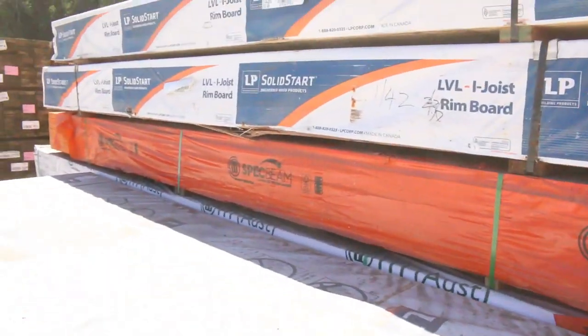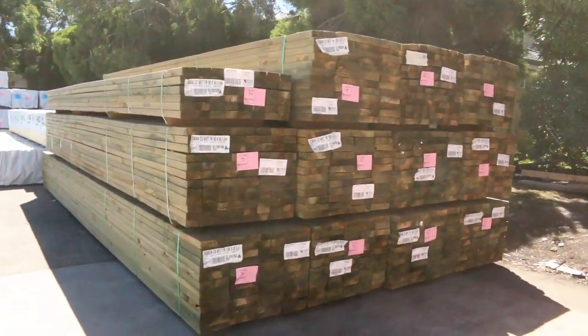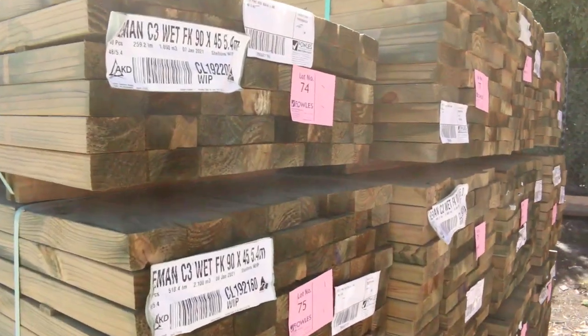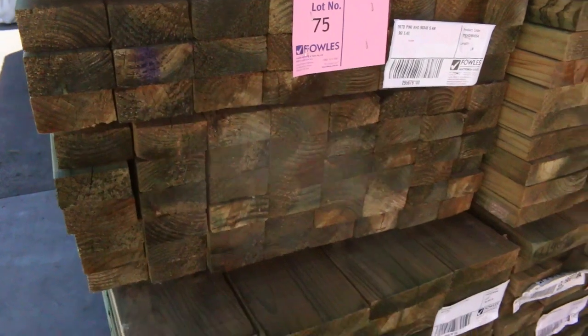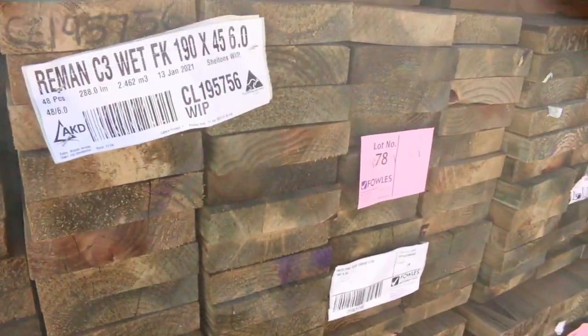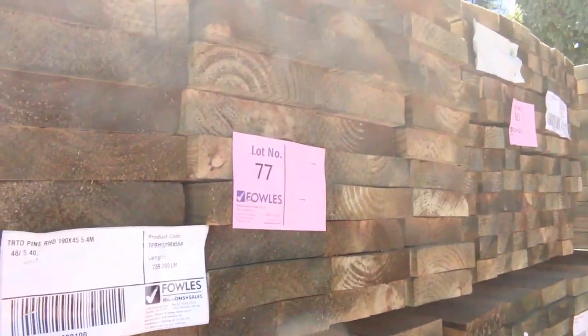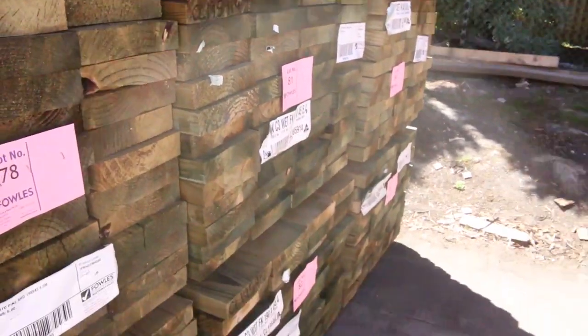So some really nice stock. Let's make our way down the yard now. Also arrived this morning was this semi-load of treated pine. So you've got 90x45, 5.4s; 190x45, 6 metres; 190x45, 5.4s there as well; and some 140x45, 6 metres. So a nice fresh load of long-length treated pine there.